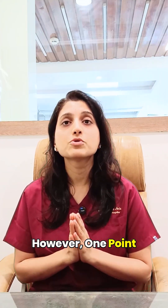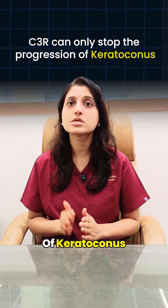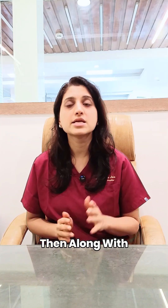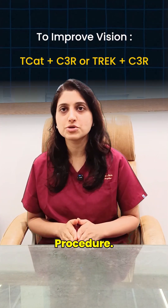However, one important point to remember: Scythia surgery only stops the progression of keratoconus and does not improve your existing vision. If you also want to improve your eyesight, then along with Scythia, you need to undergo a TCAT or TREC procedure.